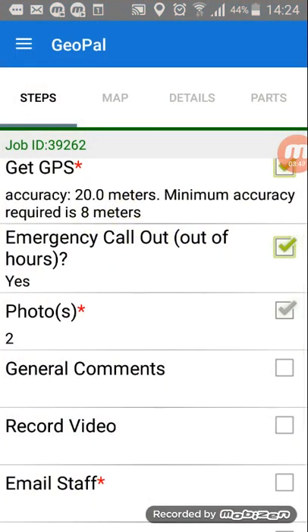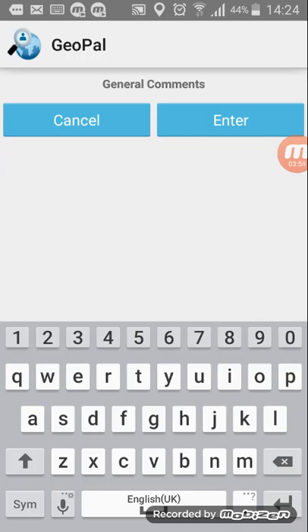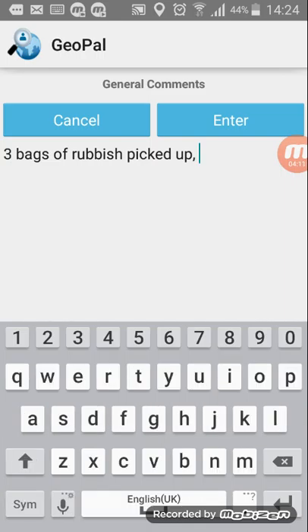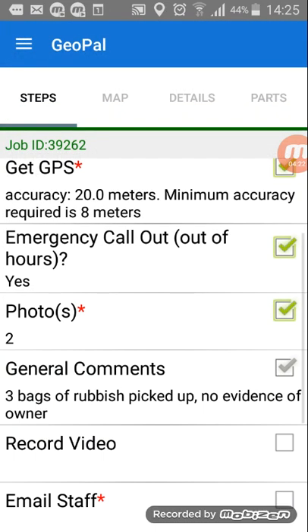That number has now gone up to two. The general comments field is just a chance to put in a little bit more text. In this case we'll say three bags of rubbish picked up, no evidence of owner. It just gives you a chance to provide a little more detail about the job that you've just done.